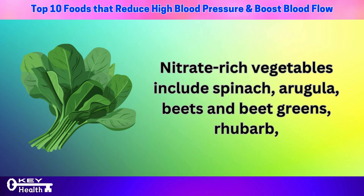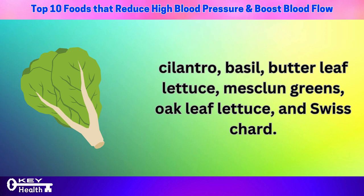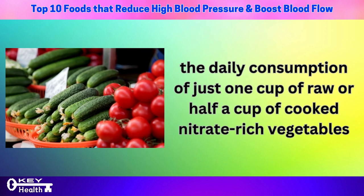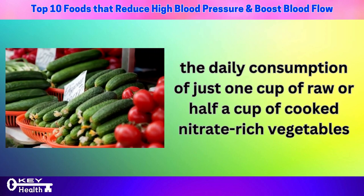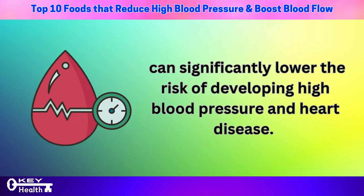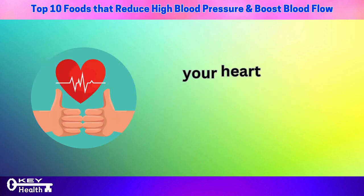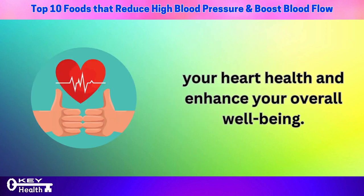Nitrate-rich vegetables include spinach, arugula, beets and beet greens, rhubarb, cilantro, basil, butter leaf lettuce, mesclun greens, oak leaf lettuce, and Swiss chard. In a Danish study involving 50,000 participants, researchers discovered that the daily consumption of just one cup of raw or half a cup of cooked nitrate-rich vegetables can significantly lower the risk of developing high blood pressure and heart disease. Consider adding these colorful greens to your meals to boost heart health and overall well-being.